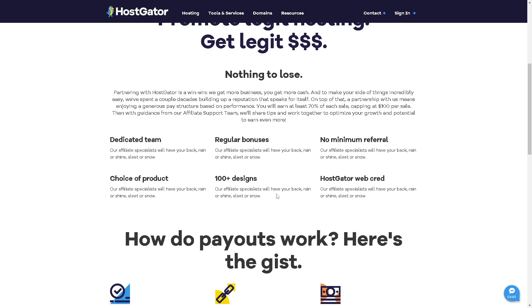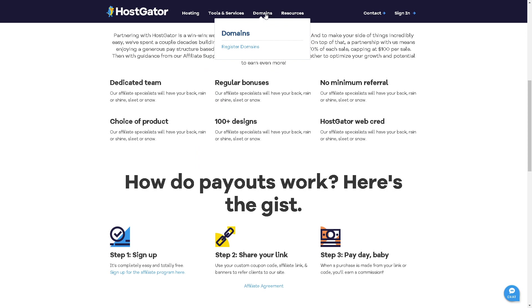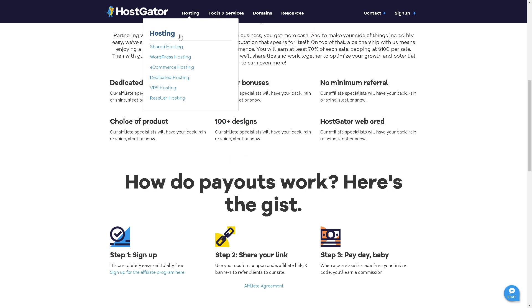In terms of performance, HostGator generally provides stable and good performance, especially on the higher-tier plans. The tools and services work efficiently — you have options for a website builder, CodeGuard, SSL certificate, Google Workspace integration, and SiteLock.